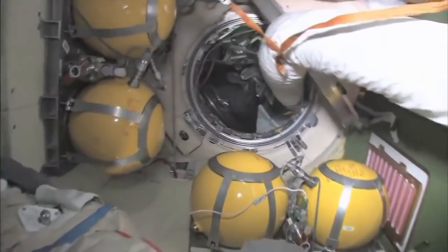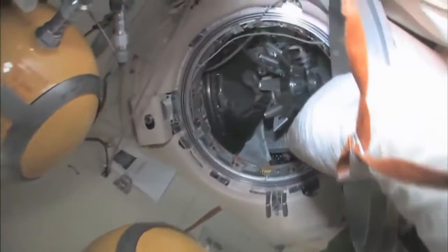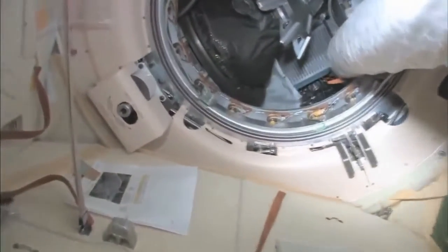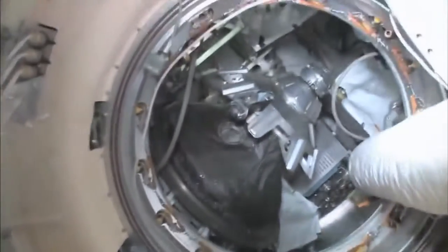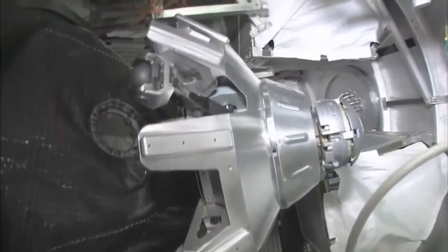Continuing on down through here, we'll stop here on the way back — this is our Progress cargo vehicle. The Progress is a cargo ship: unmanned, uncrewed, nobody driving. It has the same kind of docking compartment. It's very much based on the Soyuz design, except it doesn't have any reentry capability.